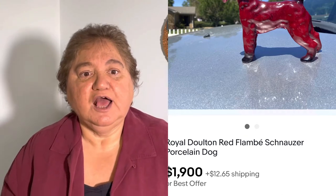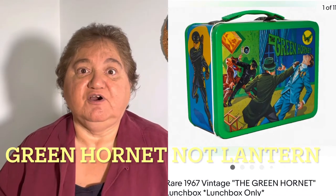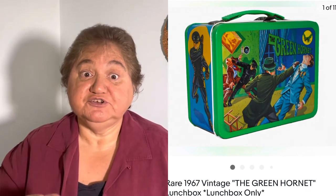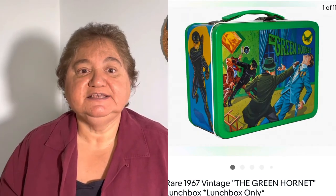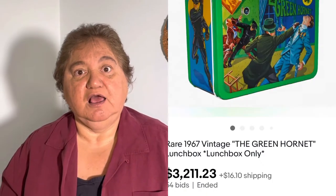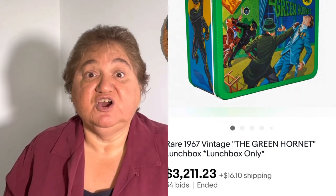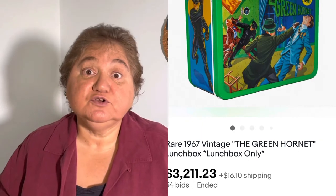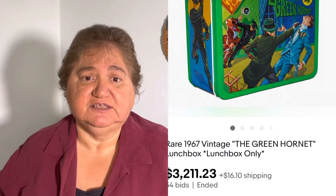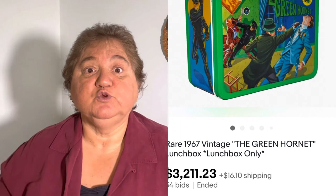Number four: a Green Lantern lunchbox. I love Green Lantern — I recently saw the Green Lantern car from the movie, which is on my other video, Rockin' Robin 103, if you're interested. This lunchbox sold for $3,200. I'm always looking for lunchboxes and I always think they're valued at maybe $100 to $150, but some are worth more. Look for good condition, old 1950s, 60s, 70s, and probably even some 80s lunchboxes — they can be a good thing to find and resell.